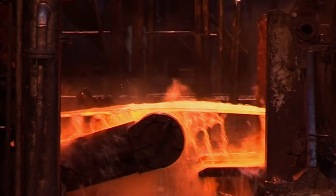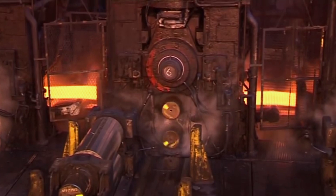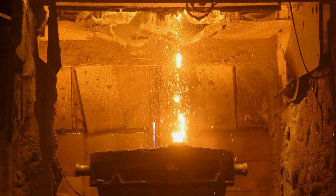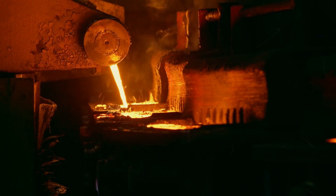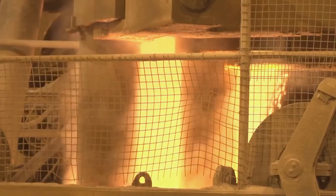Recycled steel scrap is often added to the mix, which helps in controlling the temperature and chemical makeup of the final product. Even after the initial refinement in the BOF, the steel may require further processing to meet specific quality standards. Secondary steelmaking involves additional refining techniques, such as ladle furnace treatments and vacuum degassing.